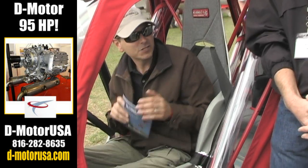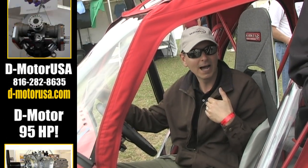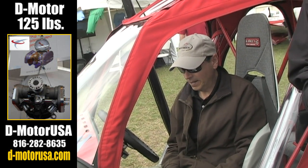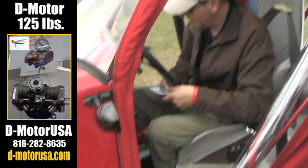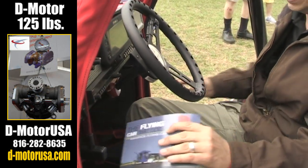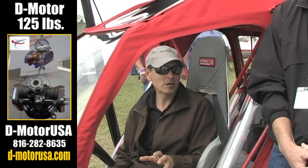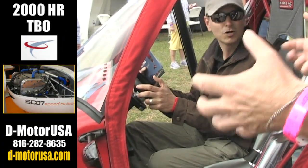Once you get it dialed in on trim it pretty much flies straight and level all day. We've also stretched the vehicle a little bit because some of our larger customers were big tall guys, and it seemed pretty roomy before but we've made it even more so. The backup controls are now a lot more intuitive - we went to a hanging pedal system where we previously had a slide system, and for powered parachute pilots it feels much more like a powered parachute now.